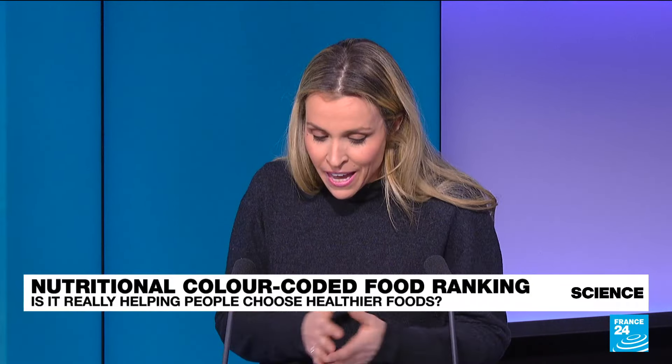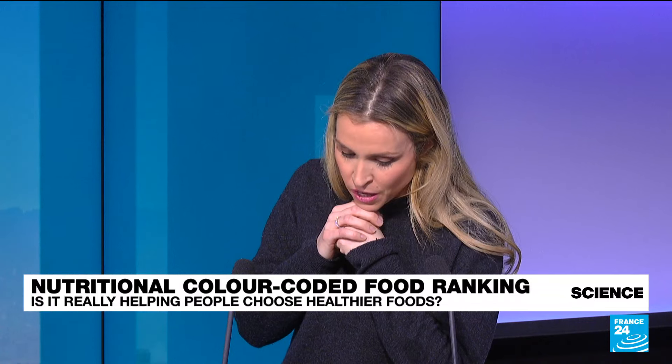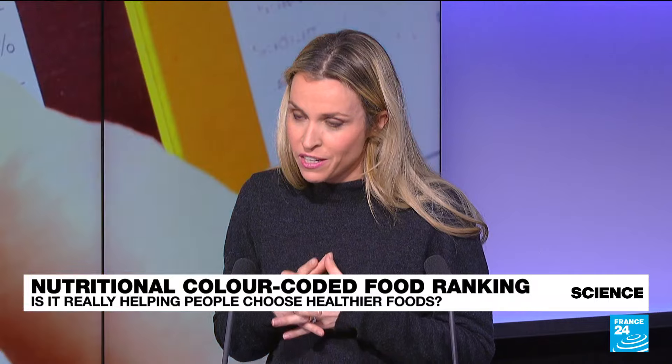The data was already there, so the calculation method they came up with is actually quite basic. They take into account, on one hand, the amount of nutrients considered as healthy — meaning fiber, protein, and fruits. And on the other hand, everything considered bad for your health: energy, saturated fats, salt, and sugar. They average that and score it.